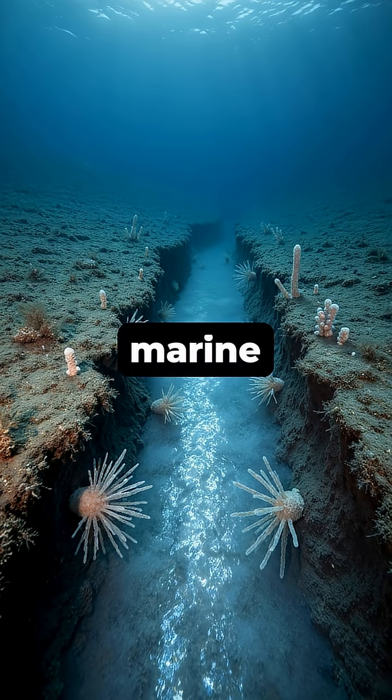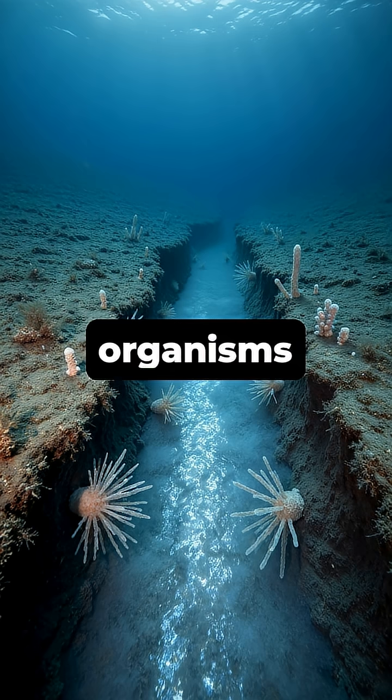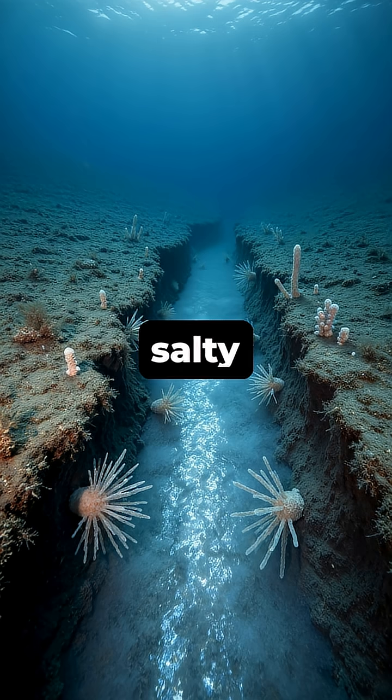While toxic to most marine life, these alien-like rivers can support unique organisms that have adapted to the extreme salty conditions.